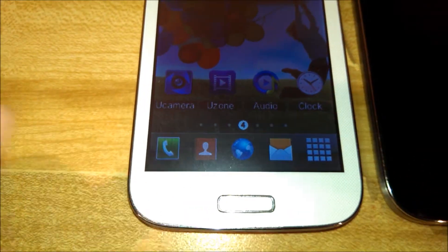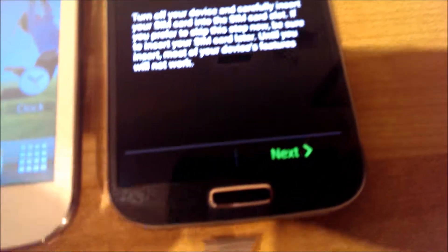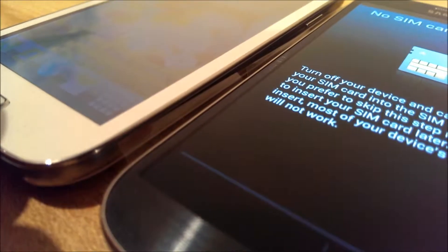Now this one does light up well. You can see the buttons are lit up just like the original. The difference is it's a lot thicker — it's not as thin as the true Galaxy S4.